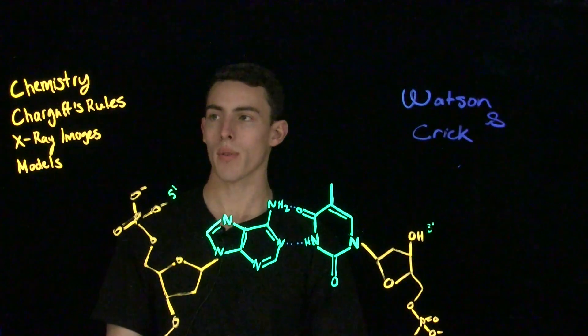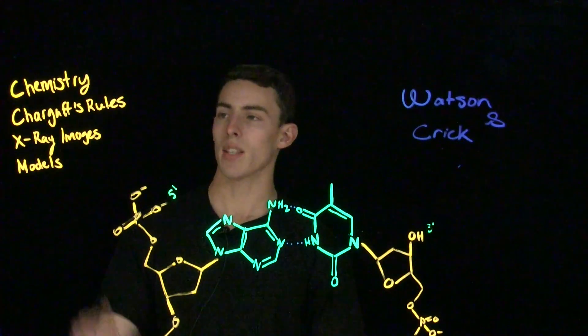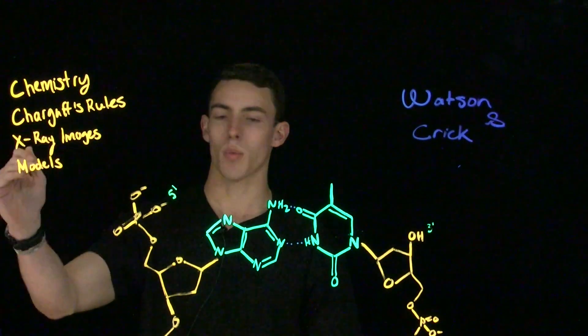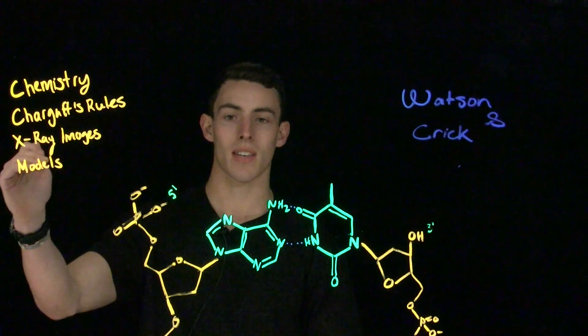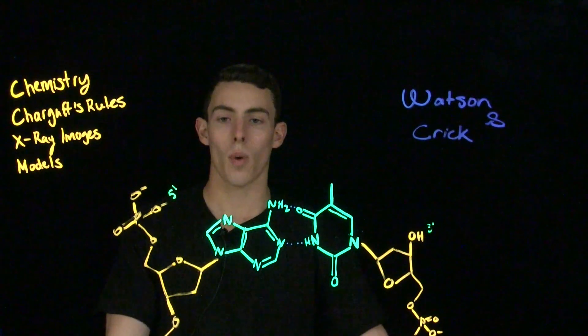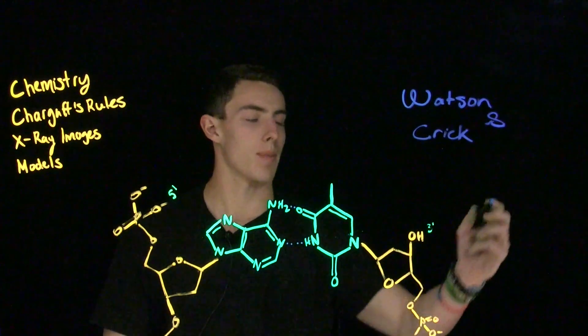Watson and Crick were able to break through this mystery using the x-ray images that Rosalind Franklin had collected, as well as their knowledge of chemistry, Chargaff's rules of base pairing, and by making stick-and-clay models of DNA until they arrived at this structure. Watson and Crick's original discovery was right-handed B-DNA. However, more types of DNA than this exist, which you'll learn about in biochemistry.